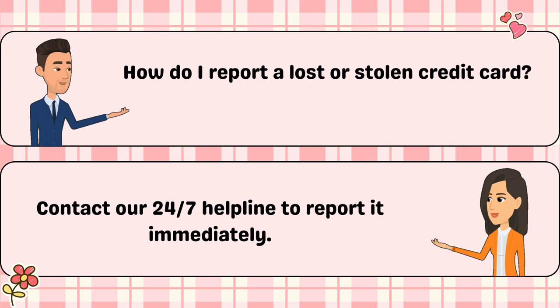How do I report a lost or stolen credit card? Contact our 24/7 helpline to report it immediately.